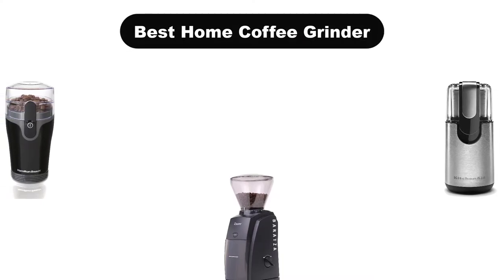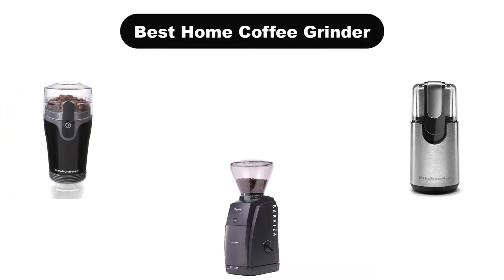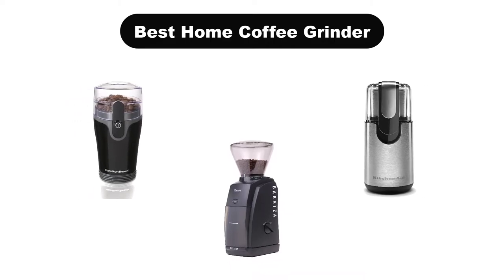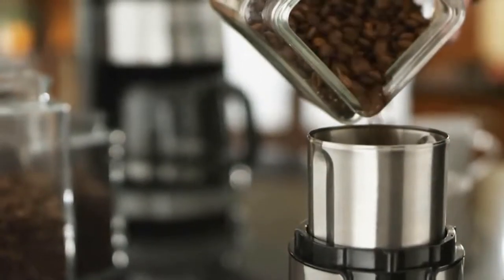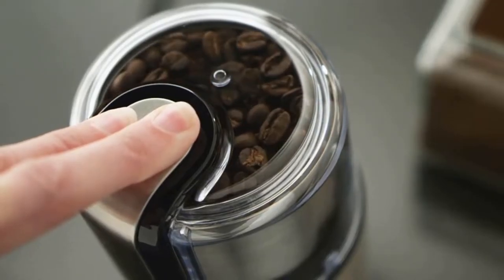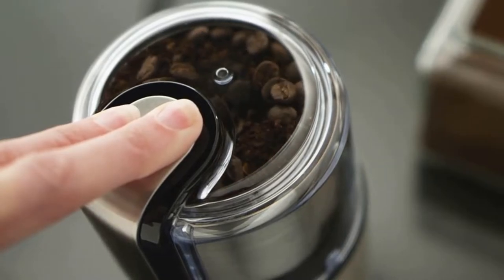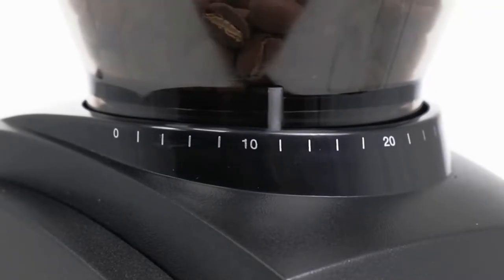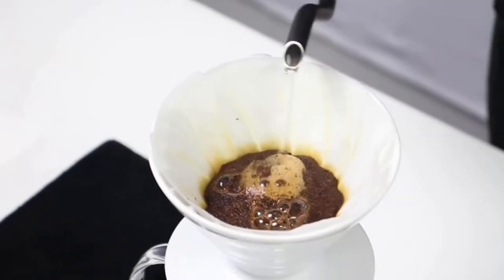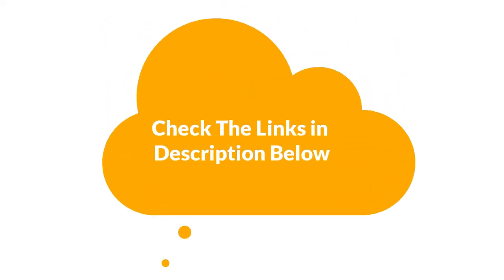Hello guys. In this video, we are going to give you an impartial review covering the 5 best home coffee grinders in the market, which are the best for you considering some unavoidable factors that you might miss out without watching this video. We are trying to help you find the best from a plenty of irrelevant products. If you want more information and updated pricing of the products mentioned in the video, be sure to check the links in the description below.